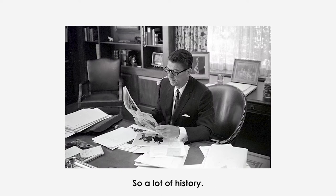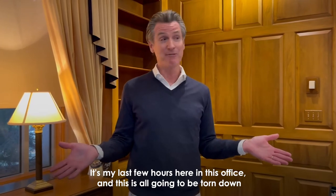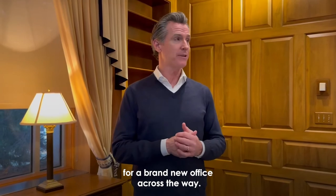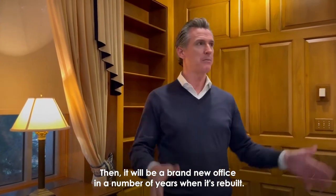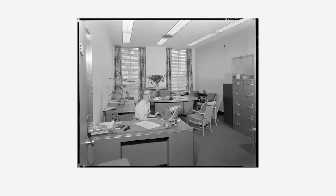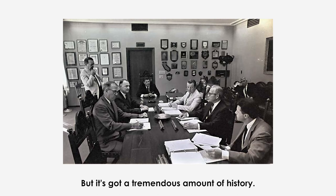There's a lot of history here, and these are my last few hours in this office. All of this is going to be torn down for a brand new office across the way — temporary at first — and then a permanent new office in a number of years when it's rebuilt. For many different reasons this building has outlived its usefulness, but it has a tremendous amount of history.